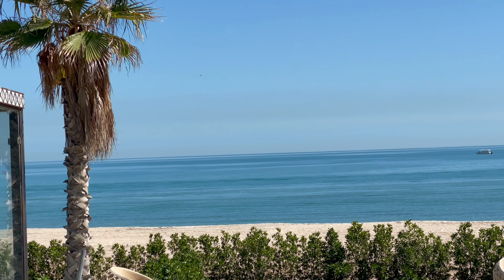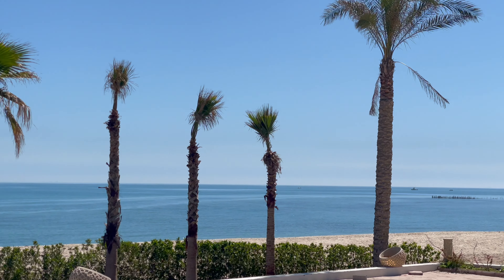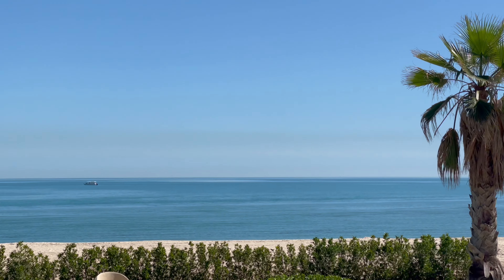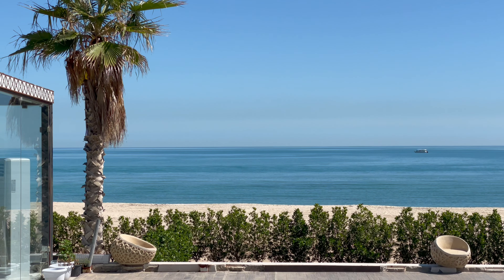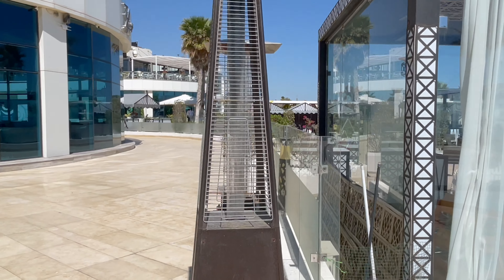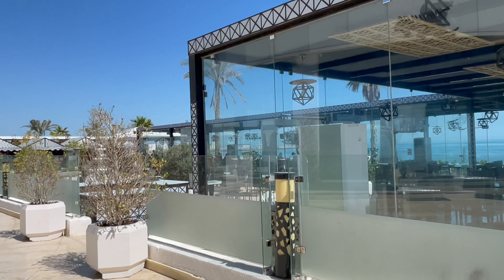The heat is manageable if you come here, especially still in March. But by April, it will probably be hotter. However, their restaurant has glass walls — it's not fully open. You can see the glass there, so it won't be too hot inside. But you still get the seaside view.